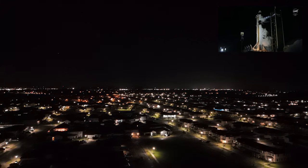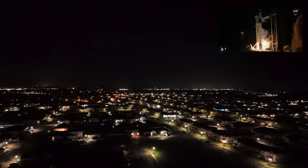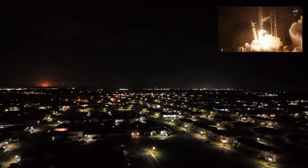Ignition. Engine's full power, and liftoff of NASA Crew 8. Go Falcon, go SpaceX, and go NASA.